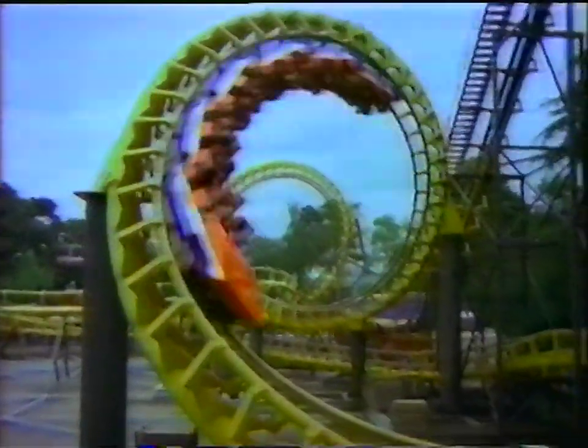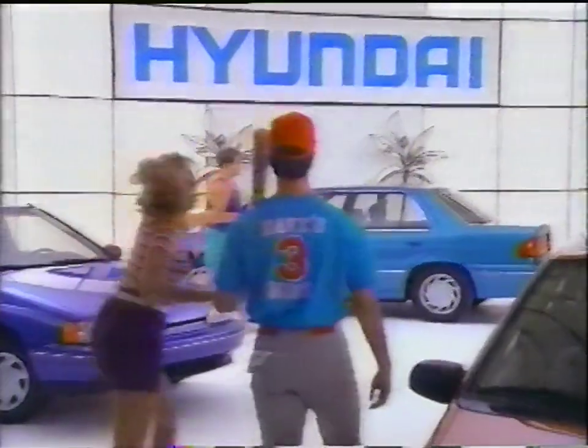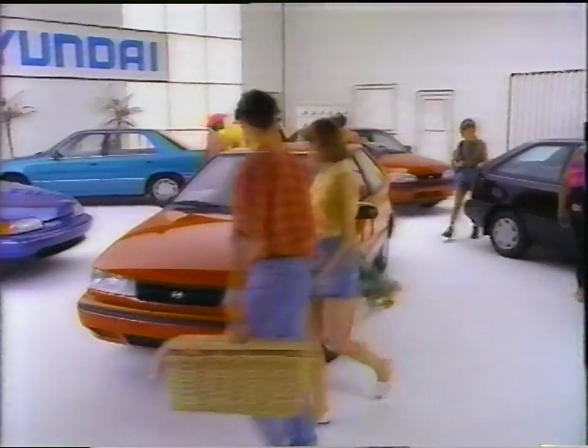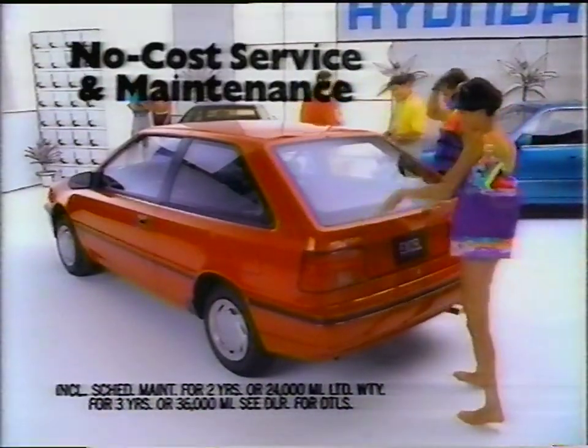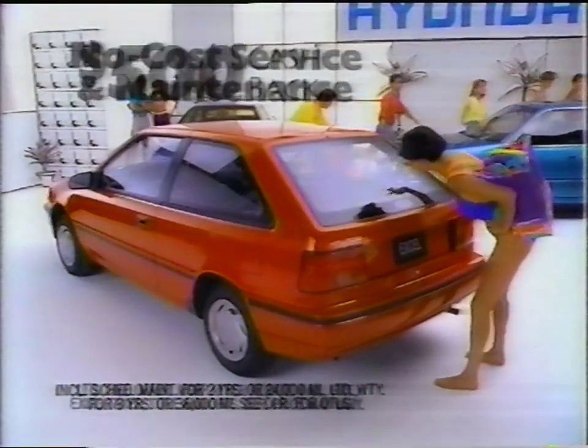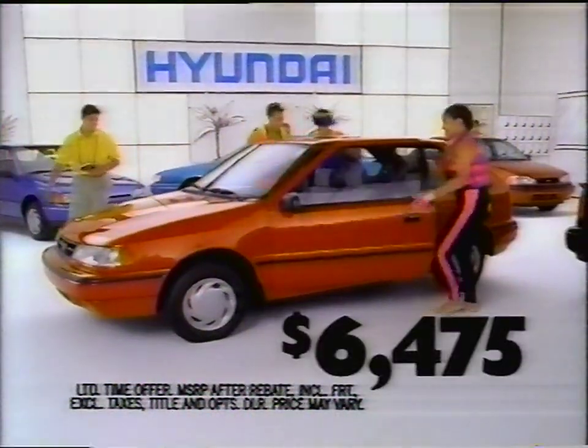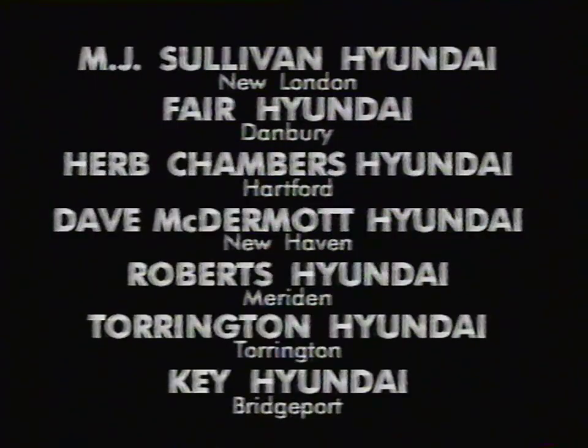Even if you're having the time of your life this summer, take a break. Because the summer break clearance is on at your Hyundai dealer. Get a great clearance deal on every Scoop, Sonata, Elantra, and durable Excel. Like every Hyundai, Excel comes with scheduled service and maintenance at no charge. And with $500 cash back, Excel's the most affordable car in America at only $64.75.